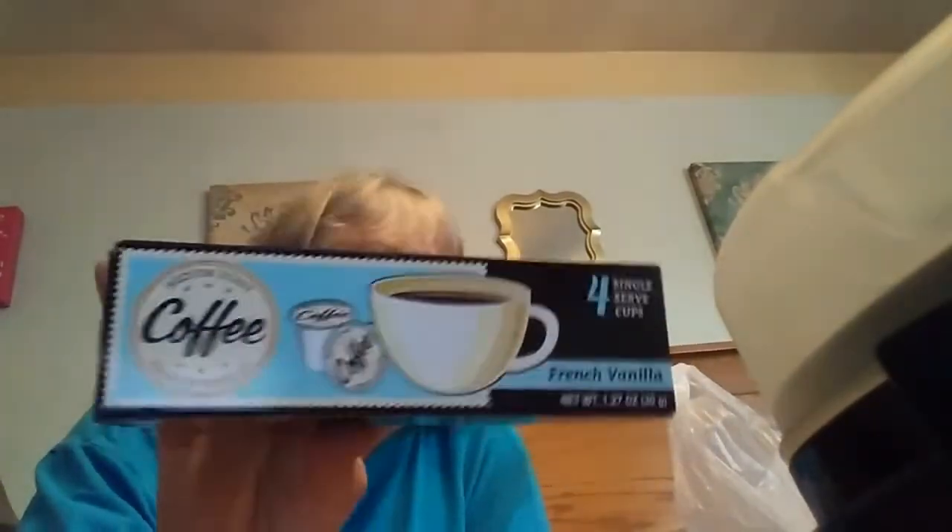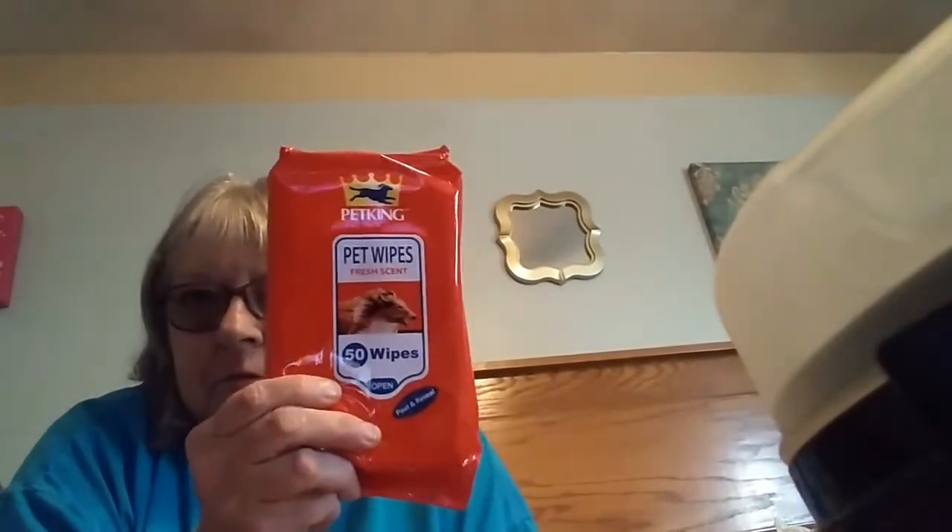I found the French vanilla coffee and got two boxes because Ron really likes French vanilla coffee. I got two bags of the Chex Mix — savory cheddar. My daughter said they had the regular one there, so I'm hoping to get over there and stock up because I really like these. I also got another pack of wipes for Bandit; I now have two packs. That ought to last for a while — it's not like I'm wiping him off every day. But that's an awesome deal for a dollar.